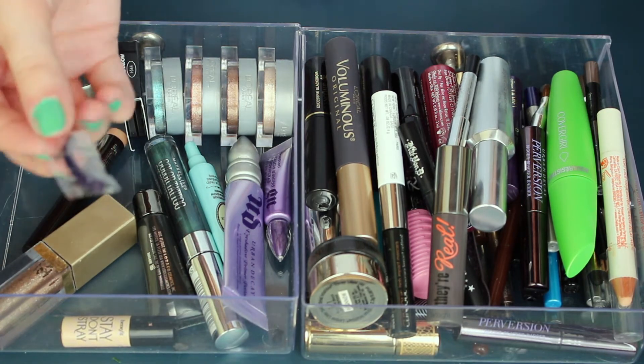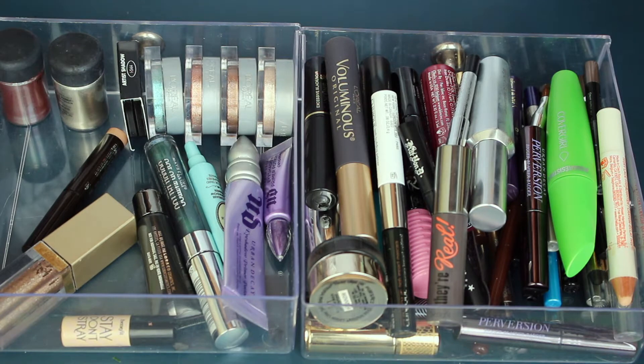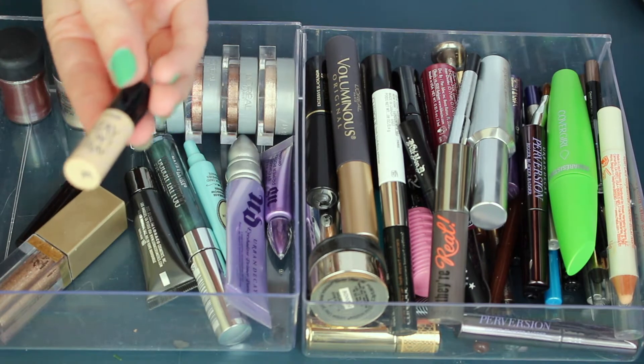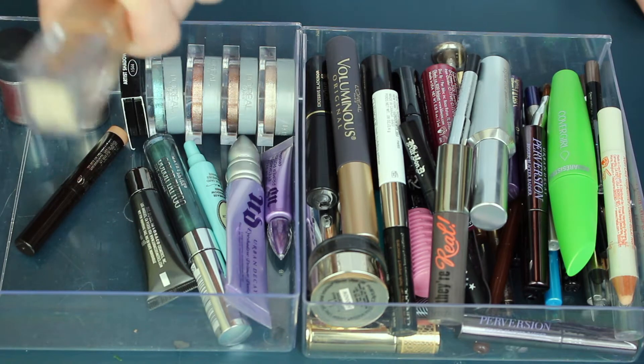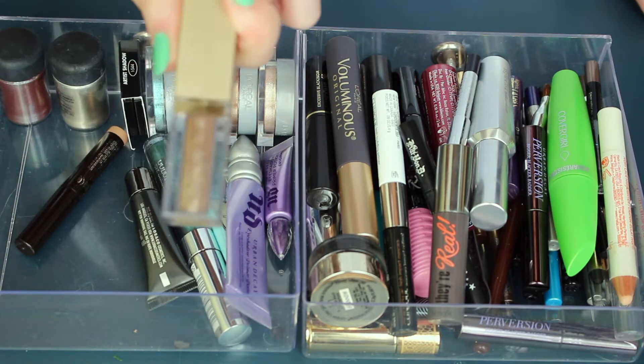This is the backup for my eyelash curler, which isn't in here but probably should be. This is what I'm currently using as a primer — it's the Benefit Stay Don't Stray. Not loving it, but I will be finishing up the tiny little sample. Stila Magnificent Metals in Smoky Storm — this is beautiful and definitely keeping that.